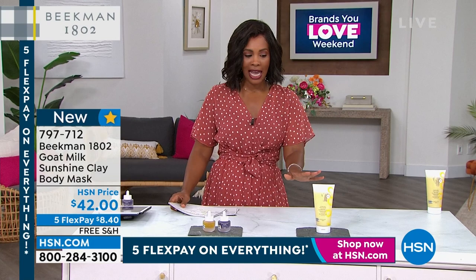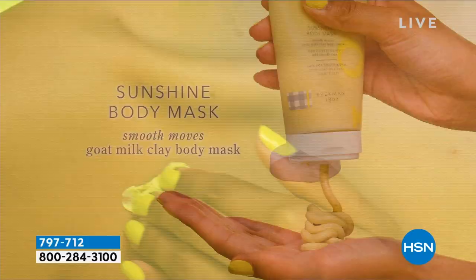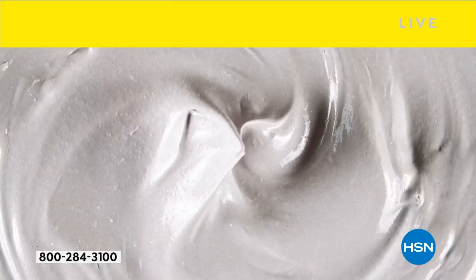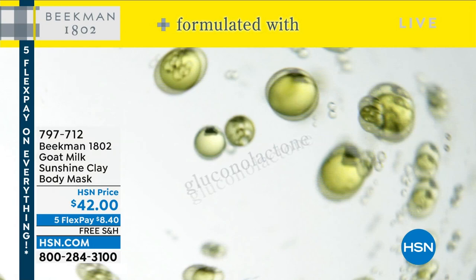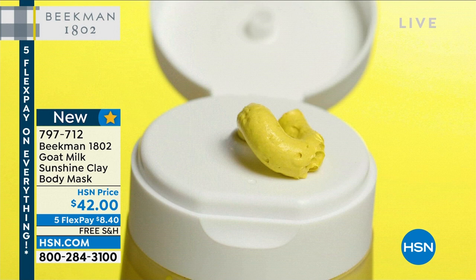Even the beauty stores that carry Beekman 1802 don't have this yet. You are going to be the first to get it. This is your body sunshine body mask — you can use it all over your body or target certain areas. Just like we take care of the skin on our face, we need to give our body skin a deep-down clean. We'll give you all the details on this one coming up — worldwide launch. Item number 797-712.